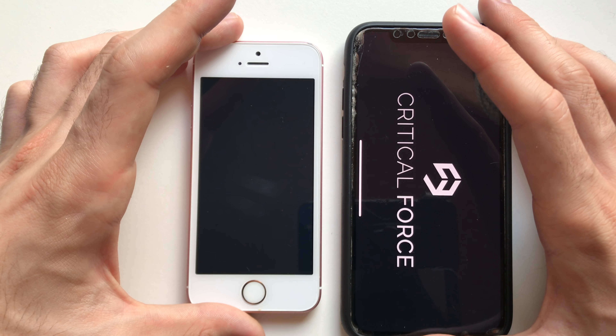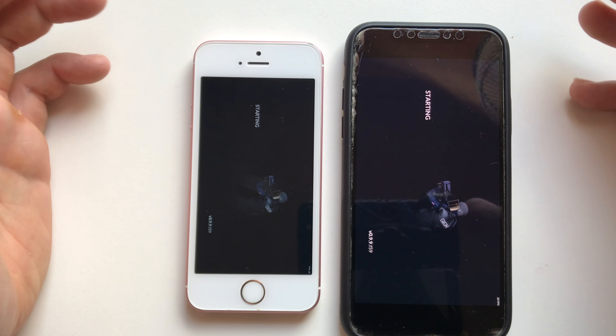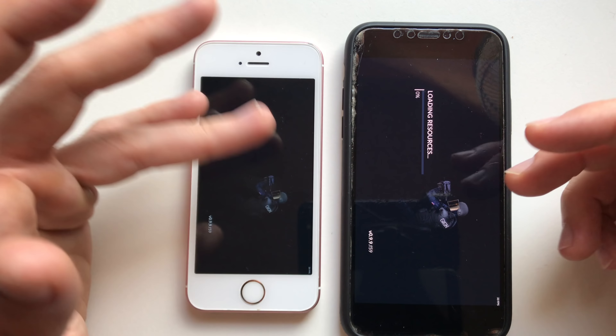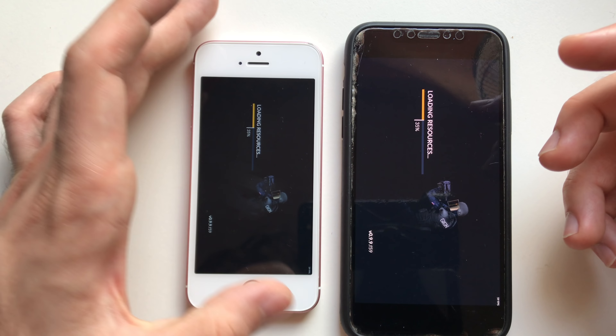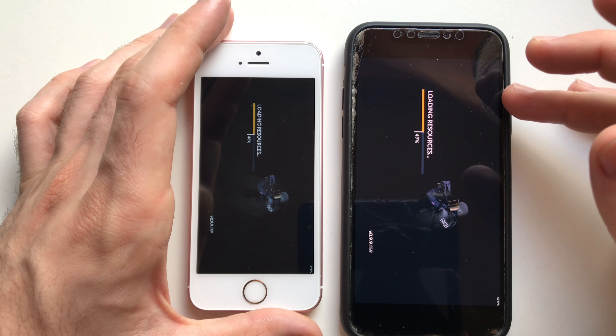Going for Critical Ops. Both phones are really fast, but you're paying a lot more for the iPhone X, though you're getting a bigger screen and more features.